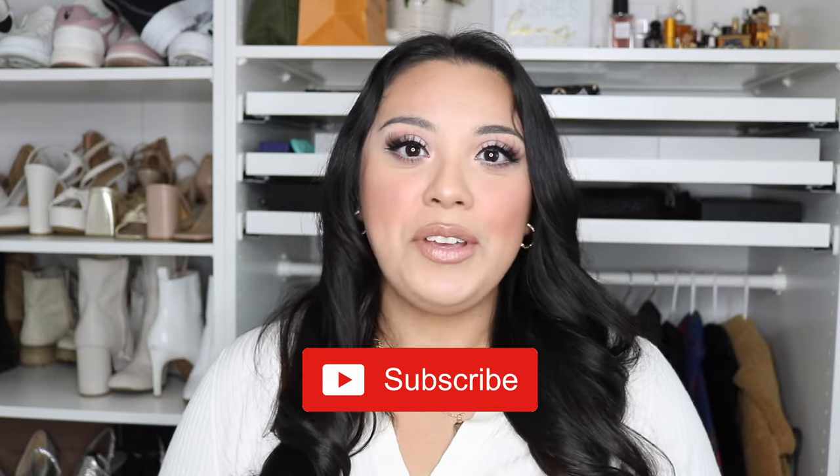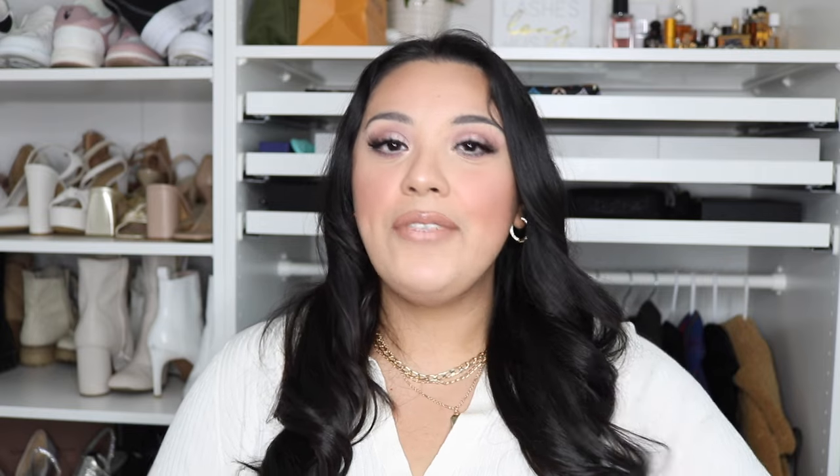If you guys are new around here, welcome! My name is Andrea. I typically do videos all about beauty, sometimes fashion, sometimes a little bit of luxury. If those are topics that interest you, be sure to hit that subscribe button and turn on the notification bell. I know posting has been very infrequent because of my baby, but we're still going to try to stay consistent. We have quite a bit of stuff to get through, so let's get started!